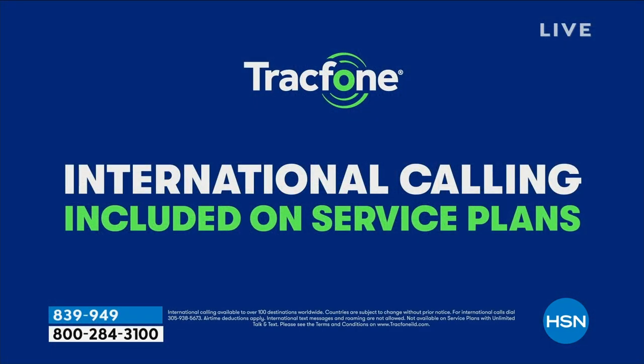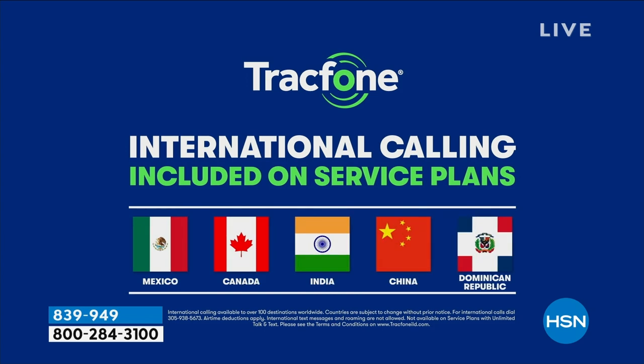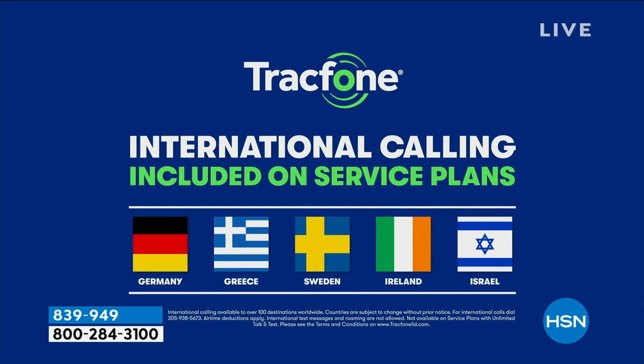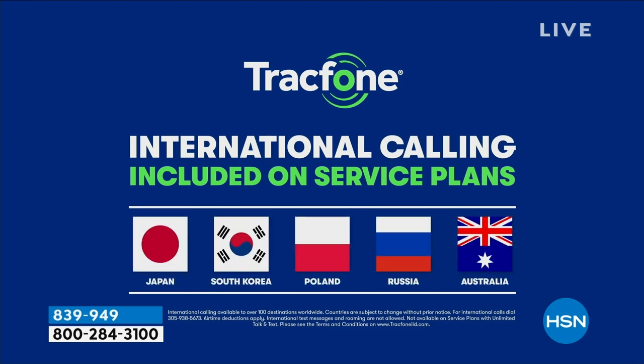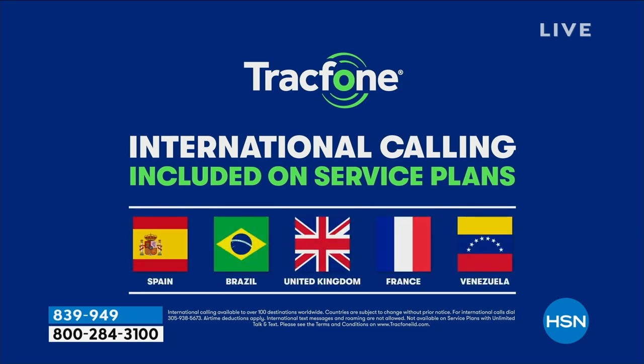International calling is included. With the 1,200 talk minutes you receive as part of this package — 1,200 talk minutes, 1,200 texts, 1,200 megabytes of data, that's a $100 value on its own — you can use those minutes for international calls from the United States to over a hundred different places throughout the world. A minute is a minute. So if you're picking up a phone just for international calling, this makes a lot of sense because it's so affordable.